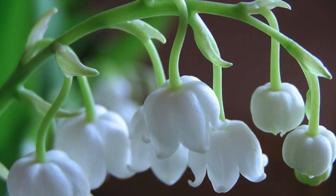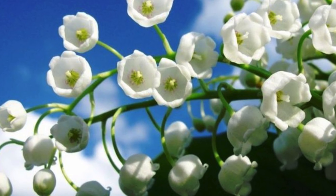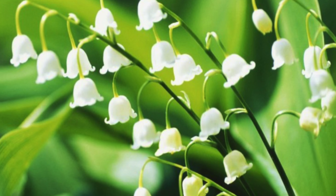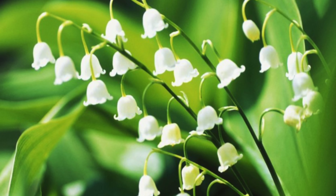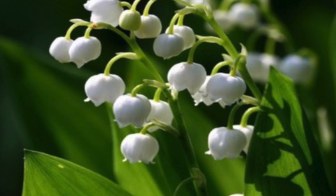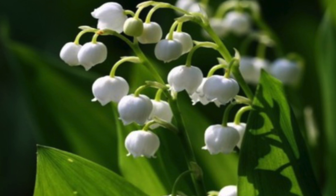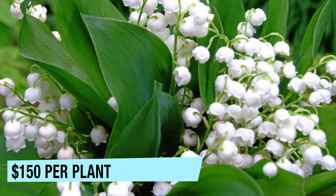At number 7: Lily of the Valley. These delicate tiny flowers have a very sweet smell, but are also very poisonous. They are famous for their delicate bell shape. The Lily of the Valley only grows for a couple of weeks during the spring, usually in the month of May. The plant needs cold weather and so is found in northern parts of Asia and Europe. They cost up to $150 per plant.